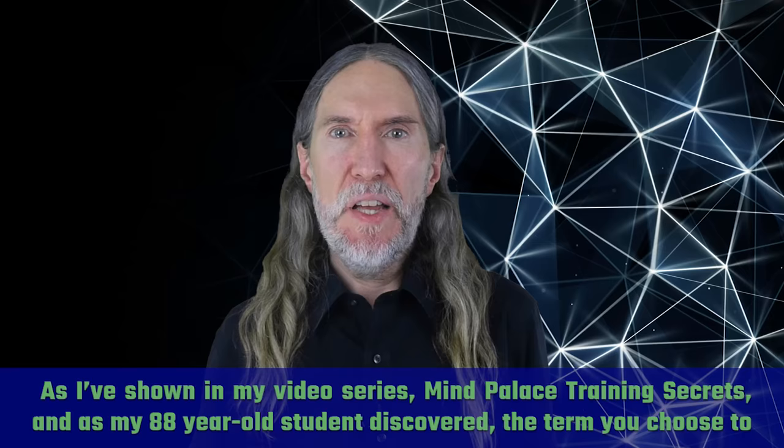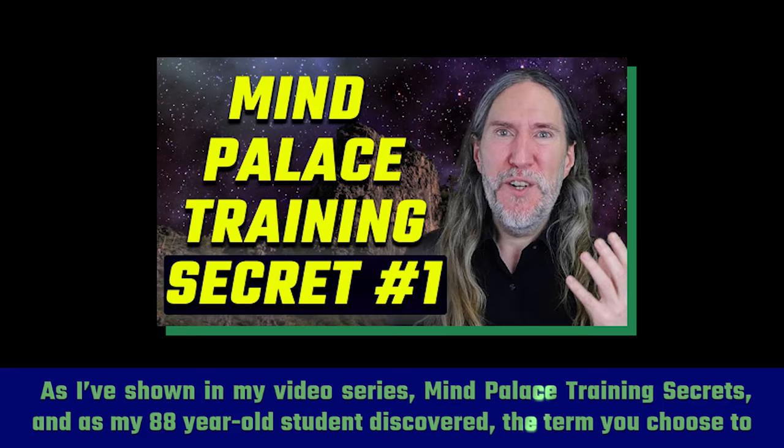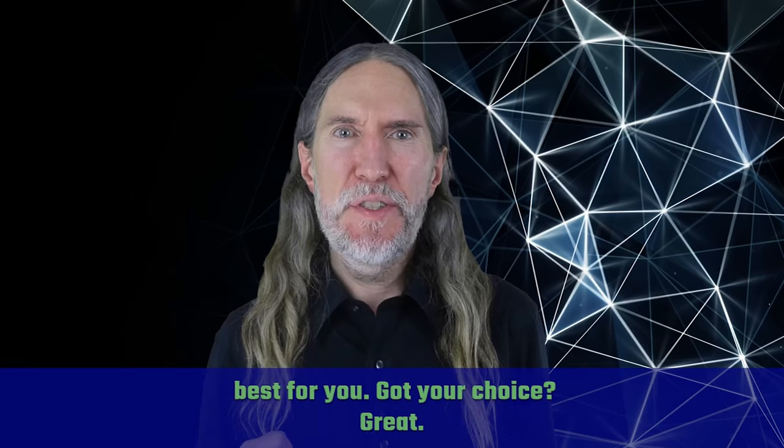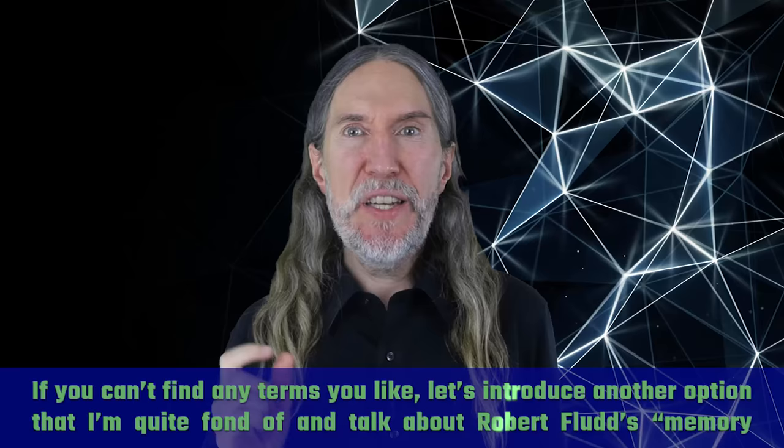As I've shown in my video series Mind Palace Training Secrets, and as my 88-year-old student discovered, the term you choose to use when approaching memory techniques actually matters. Of all the options available, please take a moment to think about which is best for you. If you can't find any terms you like, let's introduce another option I'm quite fond of: Robert Fludd's Memory Theater.